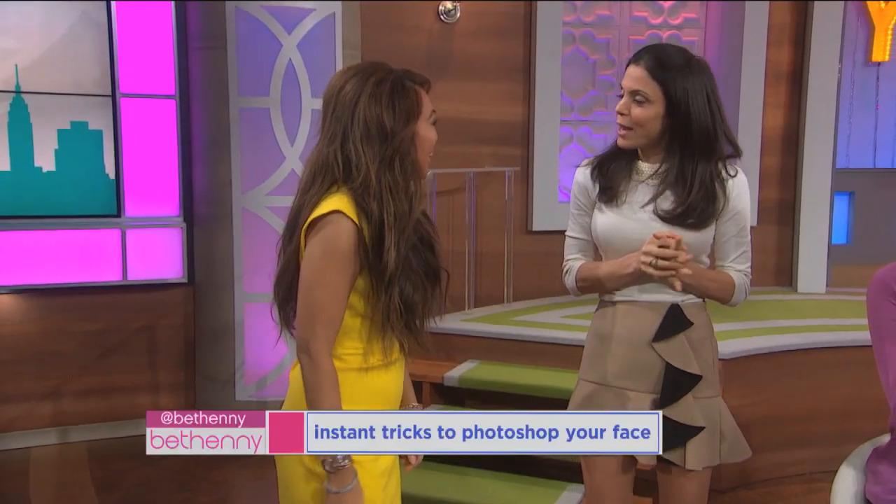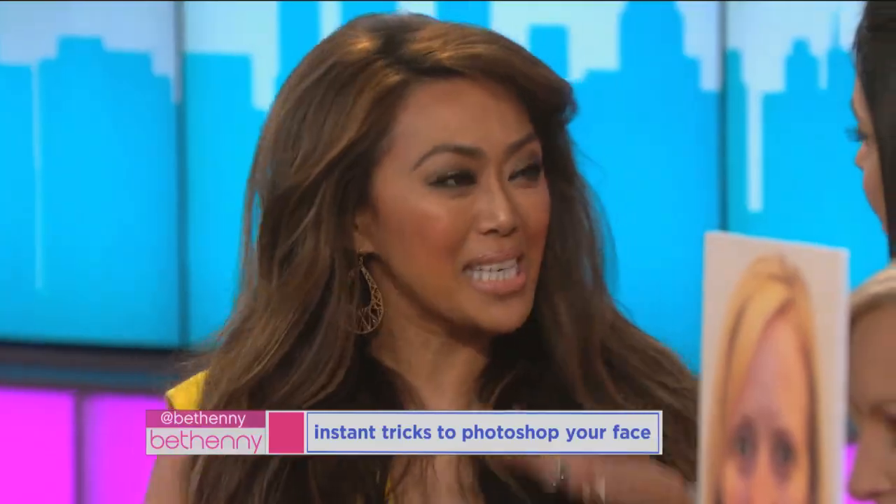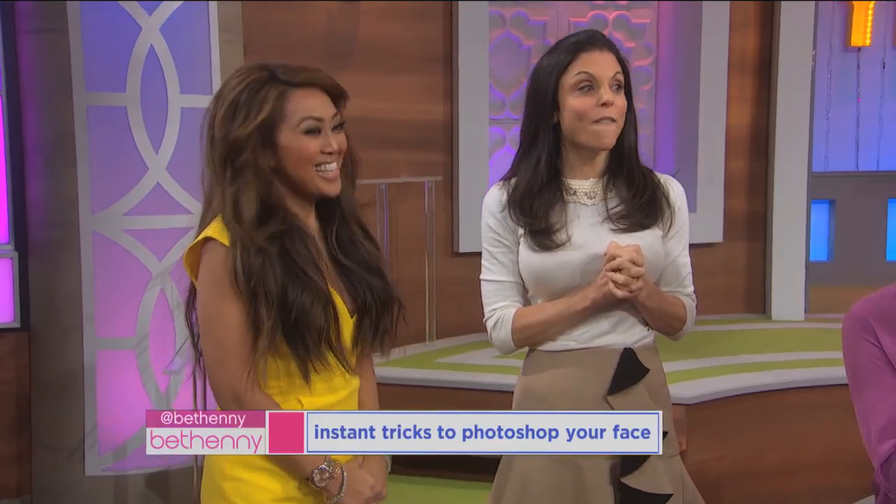Hi, hi gorgeous! I'm gonna give you all the secrets. So instead of hitting that filter on your Instagram, you can do it in real life. We're gonna Photoshop your face.